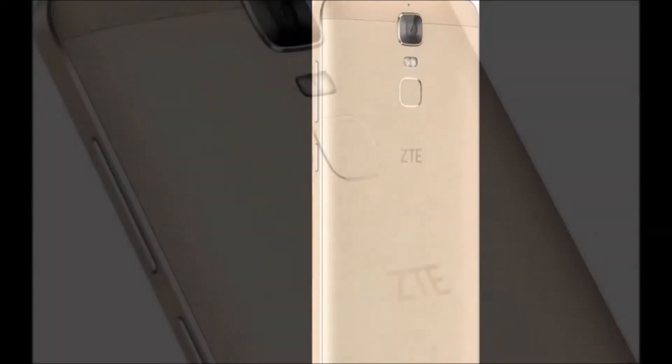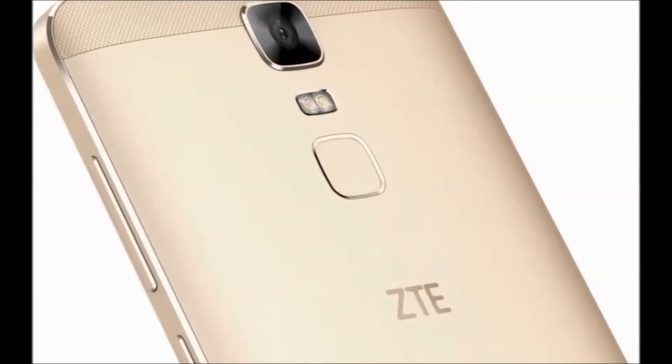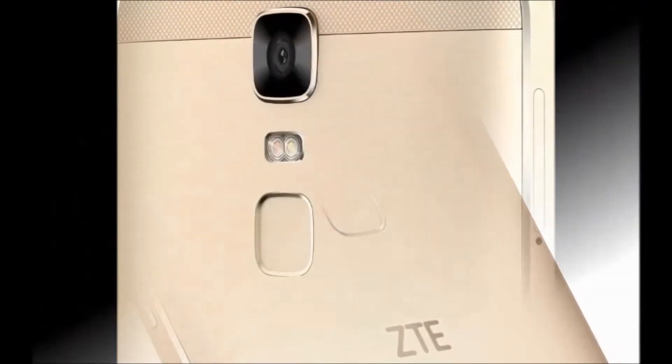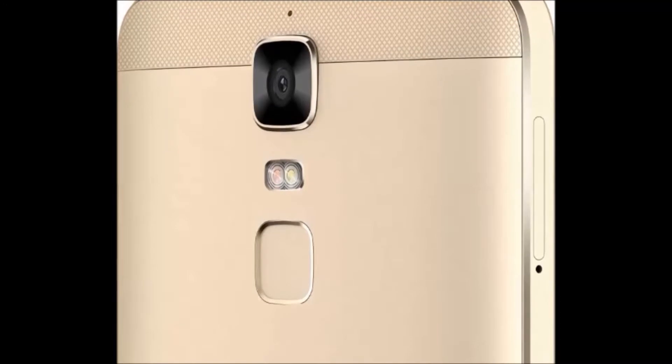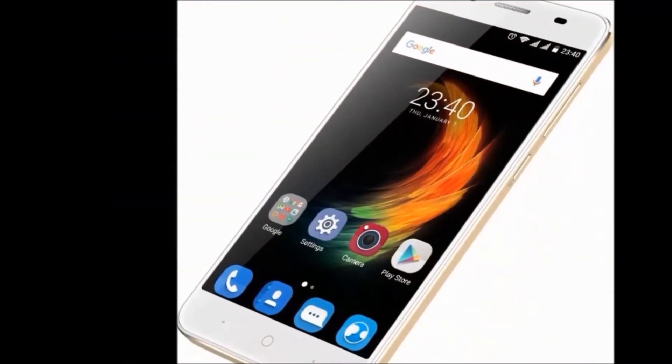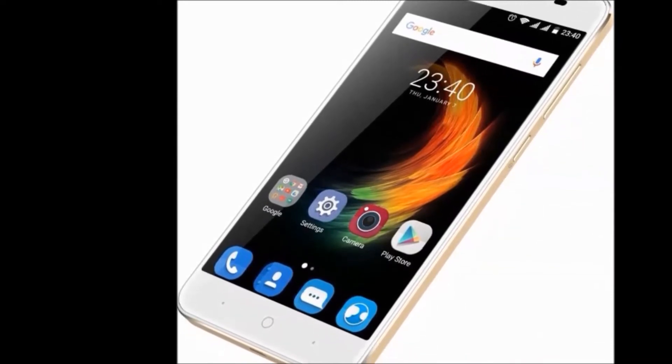In the box, you will get the ZTE Phone and Charger. Color availability: Gold and Gray. Browse type: Smartphone. SIM type: Dual SIM. Resolution: 1,920 x 1,080 pixels.